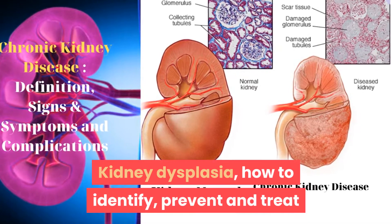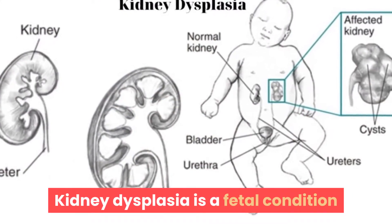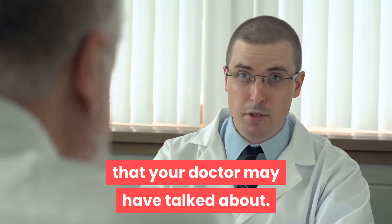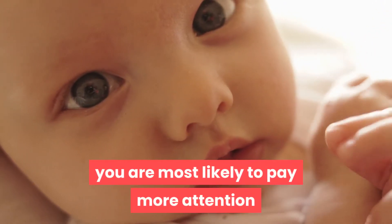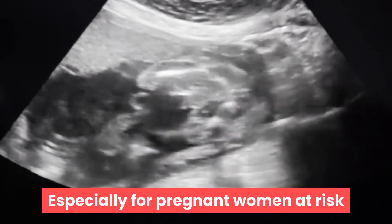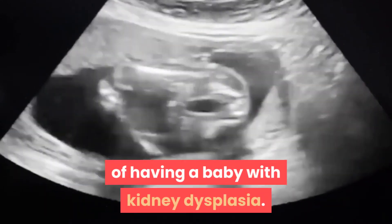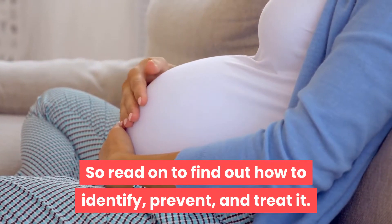Kidney Dysplasia: How to Identify, Prevent and Treat. Kidney dysplasia is a fetal condition that your doctor may have talked about while pregnant or having a baby. You are most likely to pay more attention to the health of a growing baby, especially for pregnant women at risk of having a baby with kidney dysplasia. Read on to find out how to identify, prevent, and treat it.